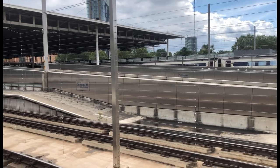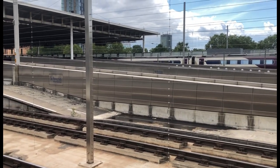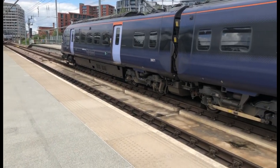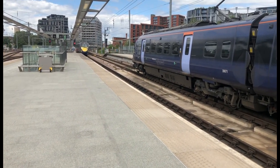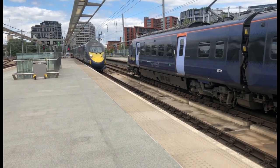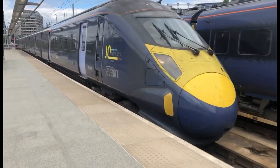It's the pantograph moving. Okay, arriving in now is going to be a terminating Southeastern Class 395. 395 104 — it's beautiful.